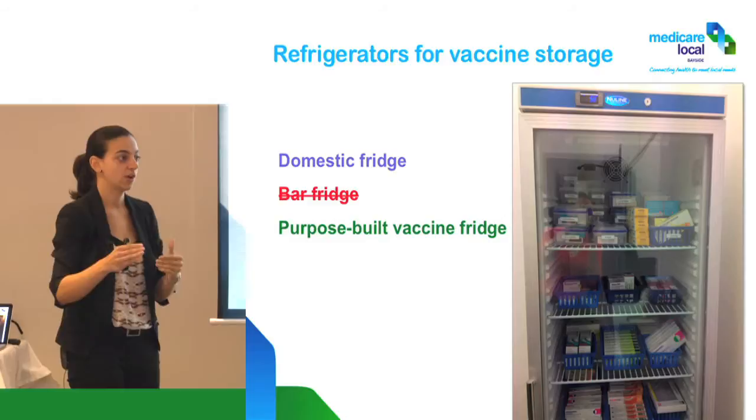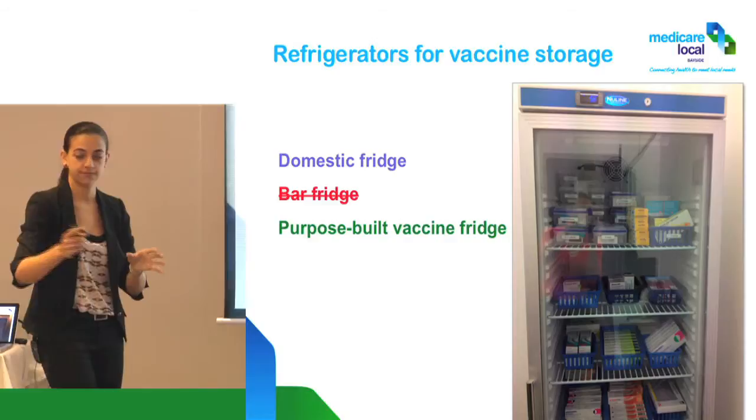So even if a breach happens over the weekend, you'll get a call or message: the vaccine fridge is out of range.